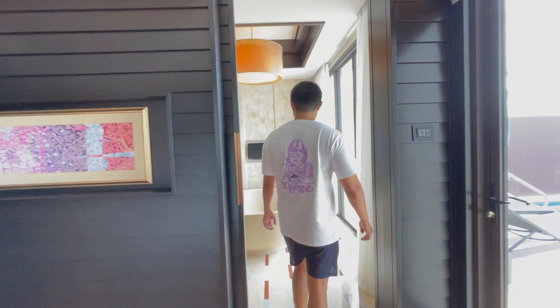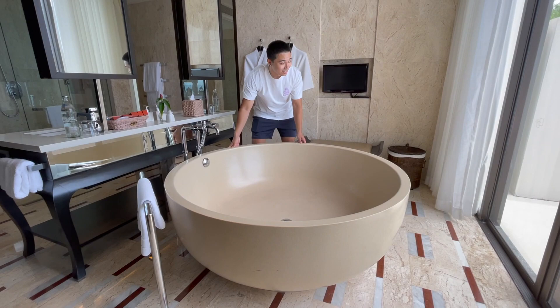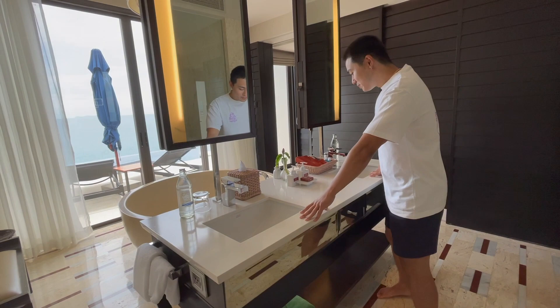Follow me to the bathroom area. Huge tub, also with a view of the islands. You can relax, look outside, take a relaxing bubble bath. Have some robes here with slippers, which we already wore. Double sink — his and hers.